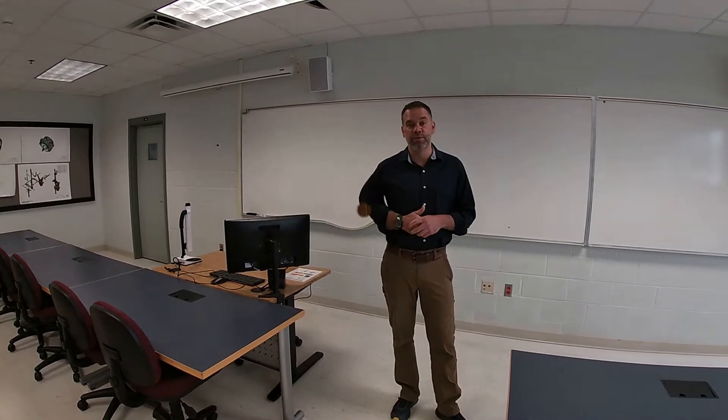We do our lectures in the classroom and we do our labs in our dedicated laboratories, which we'll take a little tour of right now.